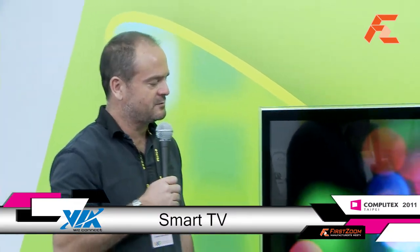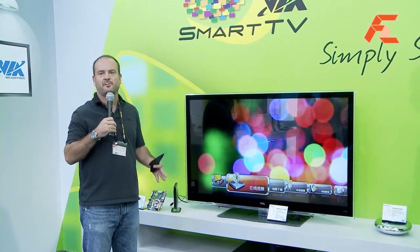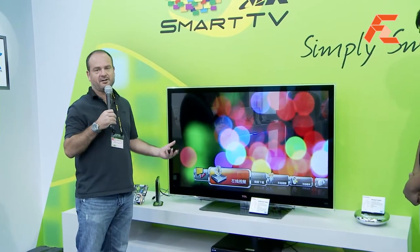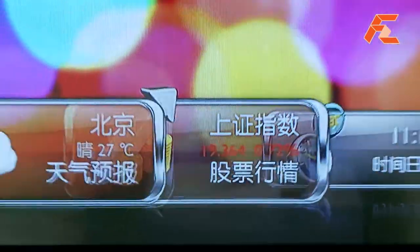Thank you very much. This is a great opportunity for VIA to talk about our product. The SmartTV solution from VIA is a hardware platform but it's also a combination of software and hardware together, which brings you this beautiful interface that you can see here that allows you to scroll through the different features and functions of our SmartTV solution.